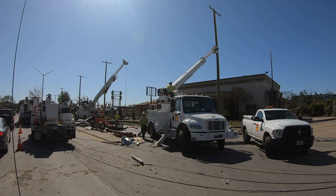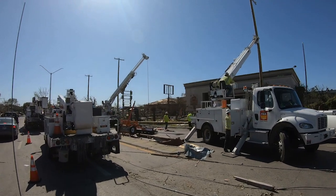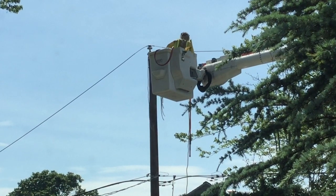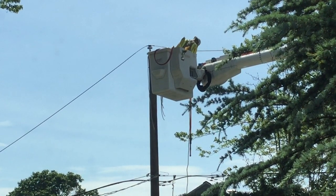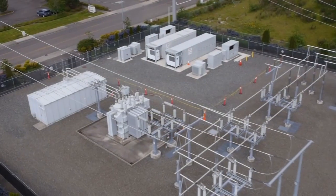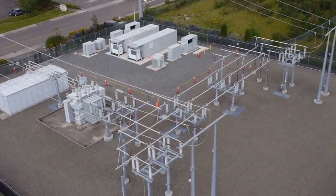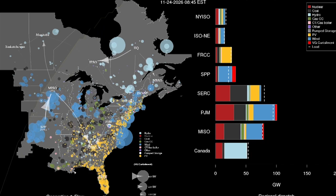A storm or a heat wave end up having similar outcomes — you'll get a fault on the system. You can have parts of the grid that become segmented, generators can become overloaded. With grid-forming technologies, you could have massively distributed generation and storage just littered across the entire grid, stabilizing the grid at all scales simultaneously.